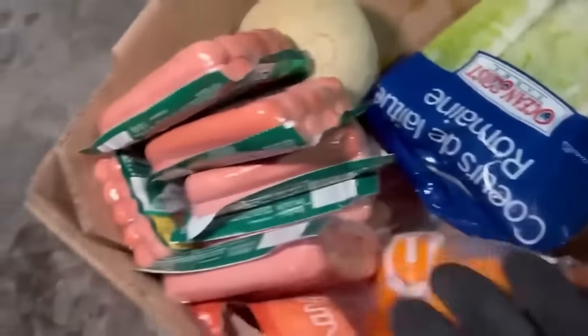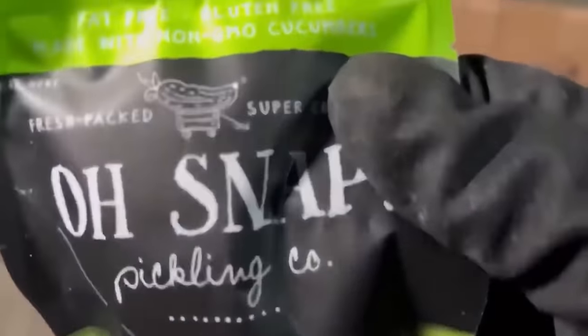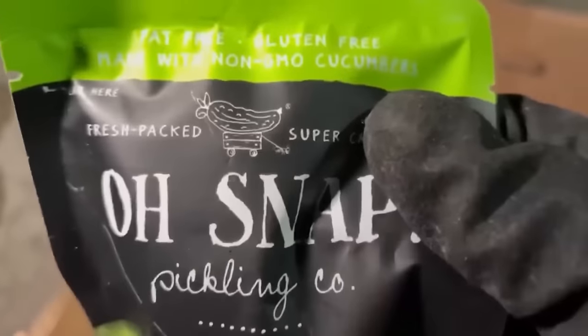Let's go through this box real quick. We got a nice beautiful cantaloupe — nothing wrong with that at all. We got a random apple, not looking too hot but not too bad either. We got those hot dogs, tons and tons of hot dogs. We got some romaine lettuce, some dilly bites — that's awesome. Wait, what is that? It's like a pickle on a wagon being pulled by an ant. What in the world!